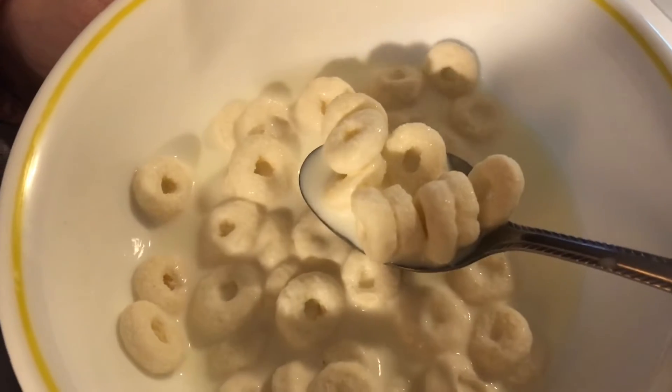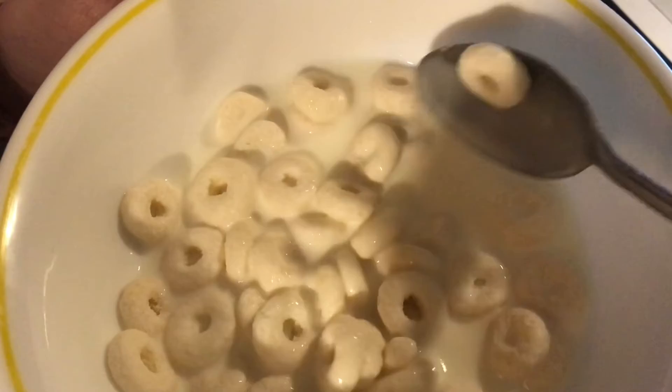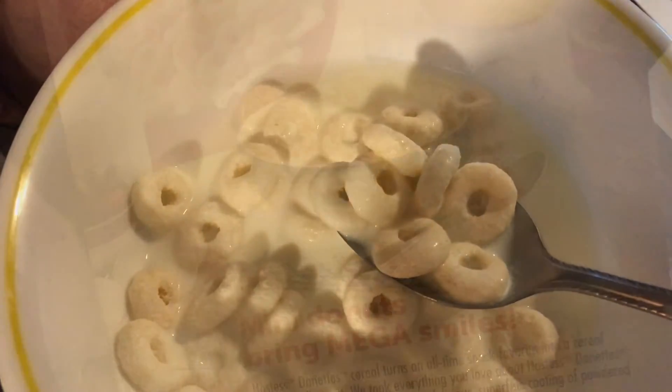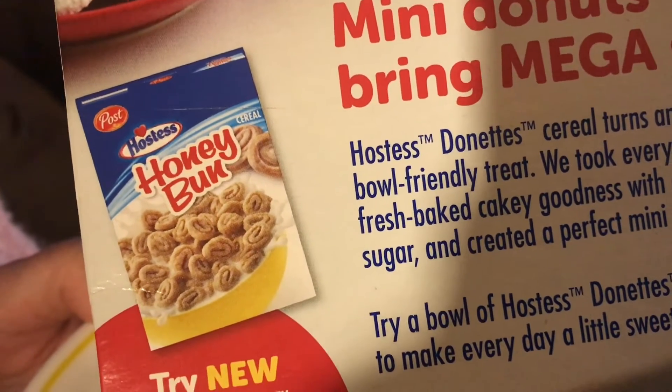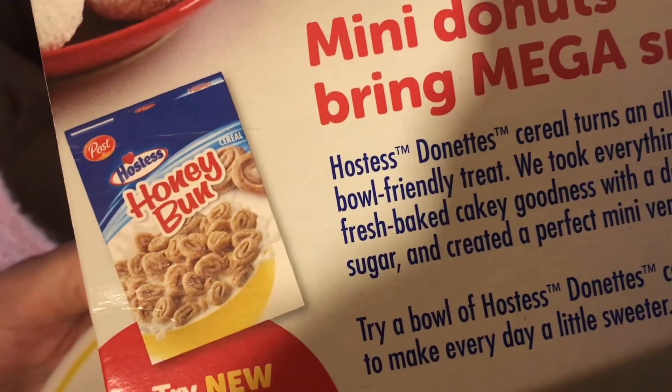It's basically Cheerios with powdered sugar over it, but I think a little bit of salt would probably increase the flavor. I see on their package they also have a flavor called Honey Bun Cereal. And if that goes on sale, you better believe we're going to try that too.